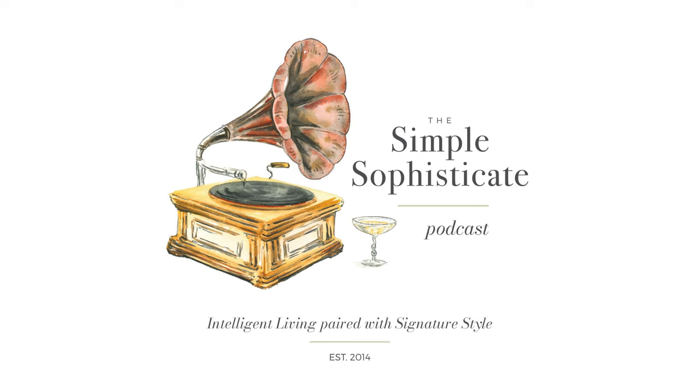Welcome to the 345th episode of The Simple Sophisticate. Today we're going into the home and, for the Petit Plaisir, into the kitchen, just as we did in episode 341's Petit Plaisir. I'm sitting here in the office a few days before Thanksgiving, Norman is napping in his bed, Nell is playing in hers. We just returned home from a blustery walk.